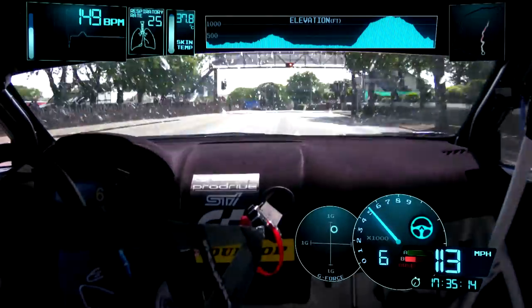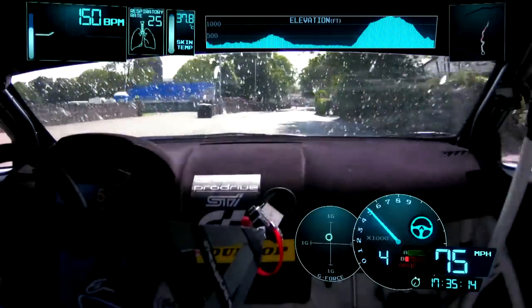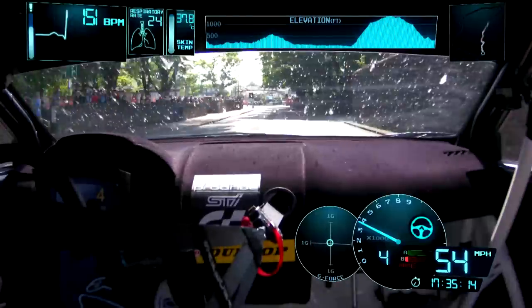And there we have it — a lap around in 2016 at an average speed of 128.7 miles an hour.